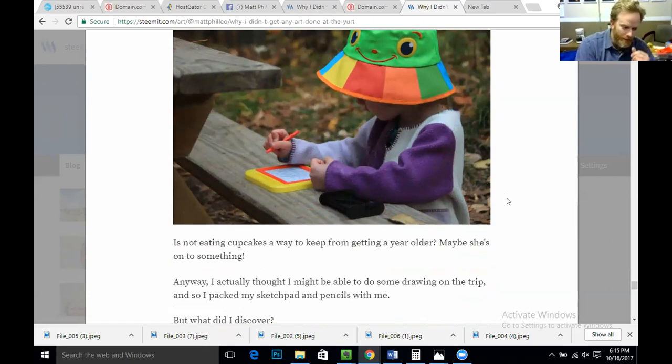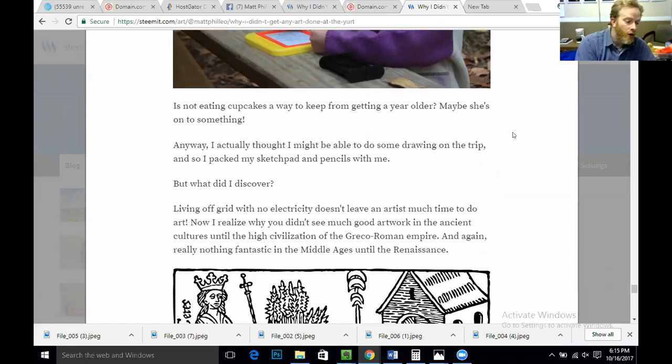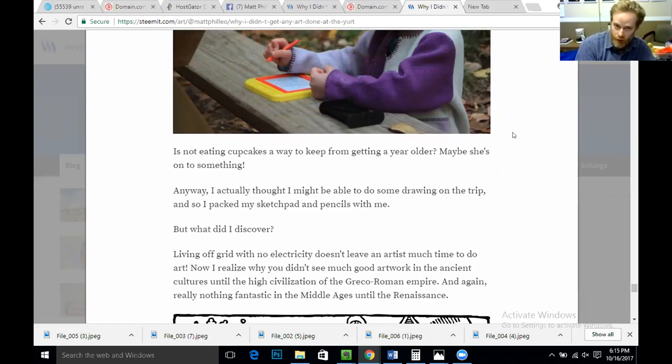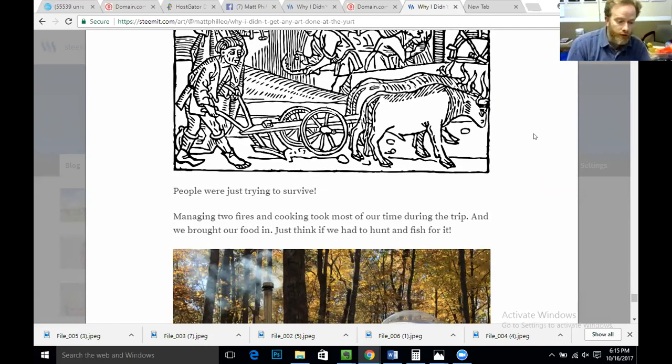I thought I might be able to do some drawing on the trip, so I packed my sketch pad and pencils. But what I discovered is that living off the grid with no electricity does not leave an artist much time to do art. I now realize why you didn't see much good artwork in ancient cultures until the high civilization of the Greco-Roman Empire, and again nothing fantastic in the Middle Ages until the Renaissance — people were just trying to survive. Managing two fires and cooking took most of our time, and we brought our food in. Just think if we had to hunt and fish for it.